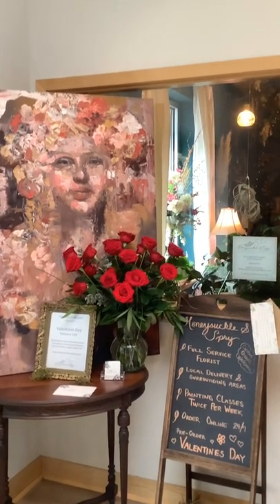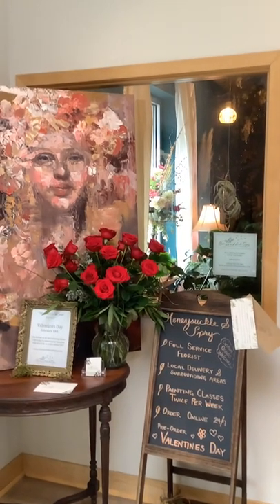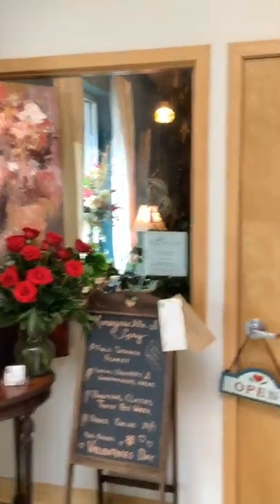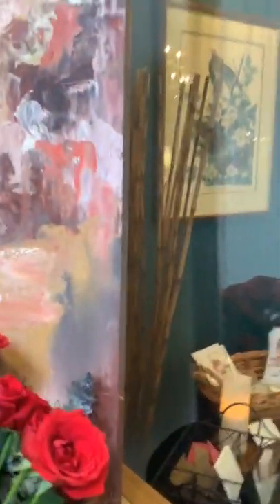Hi everyone, it's Lisa with the Middleton Chamber of Commerce, and today I'm so excited to show you a brand new floral shop in downtown Cross Plains called Honeysuckle and Spry. Look at this gorgeous display out here that Michelle has. Now we're going to go into her store and chat with Michelle.